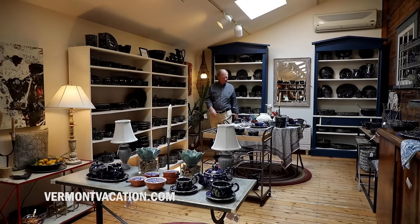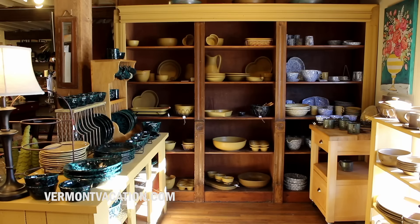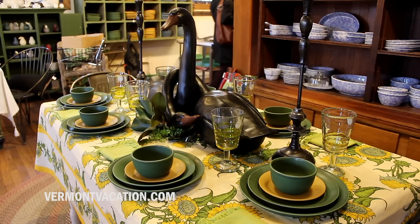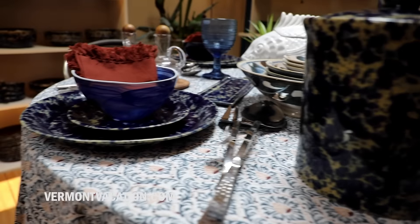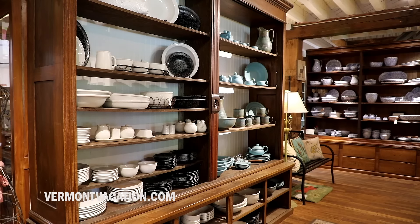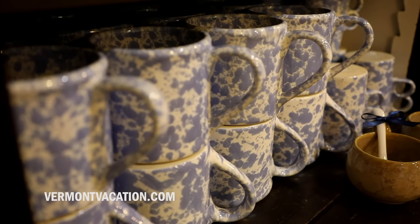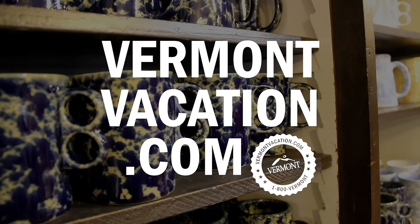Bennington Potters exists to make good design, but I want people to feel welcome to Bennington Potters and I want people to feel that they have a relationship with Bennington Potters. Feeding people and nourishing people is the most fundamental human thing to do, and our pottery is part of that action, and that means a tremendous amount to us.